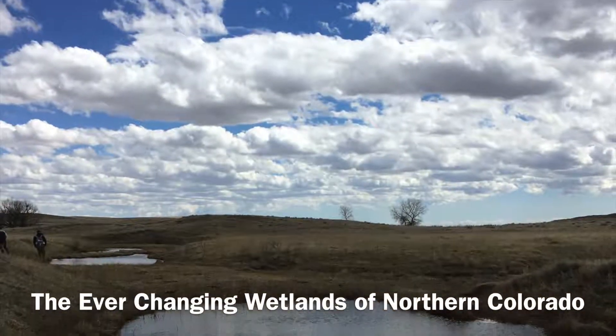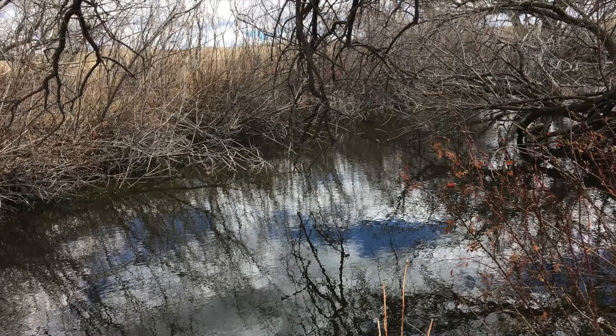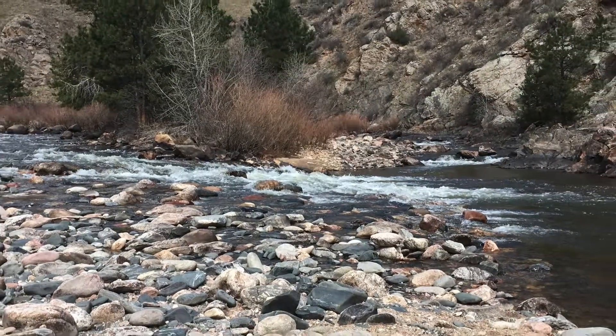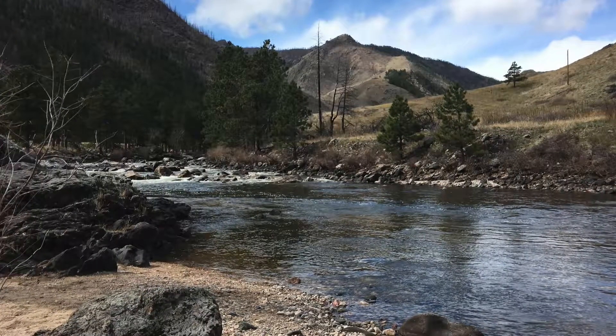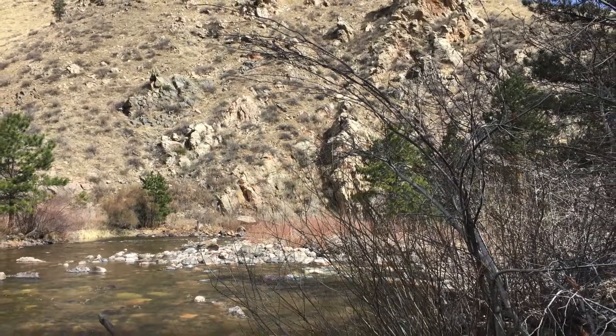The Ever-Changing Wetlands of Northern Colorado is a collaborative project between Colorado State University, Department of Ecosystem Science and Sustainability students, and the Colorado Natural Heritage Program. It is a comparative study of four wetland ecosystems in Pawnee National Grassland and on the Poudre River, examining their past and present conditions.